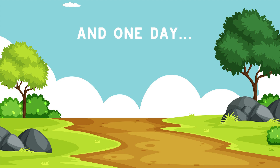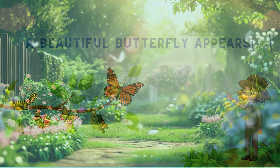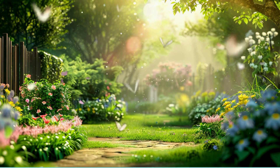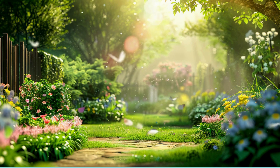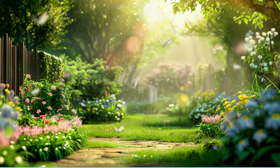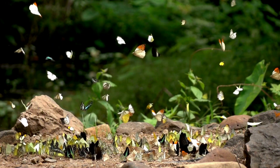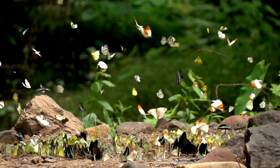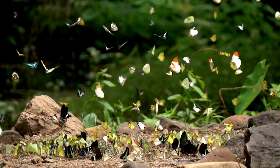And one day, a beautiful butterfly comes out. Butterflies love flowers and fly from one to another, sipping sweet nectar. They make the world bright and happy. So next time you see a butterfly, don't be afraid. They are beautiful, amazing and a kind insect.